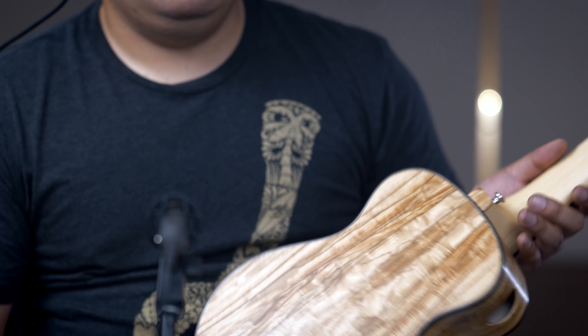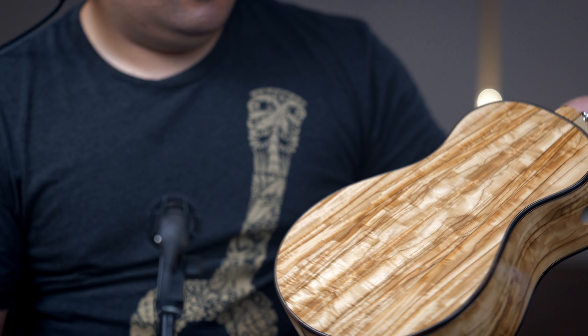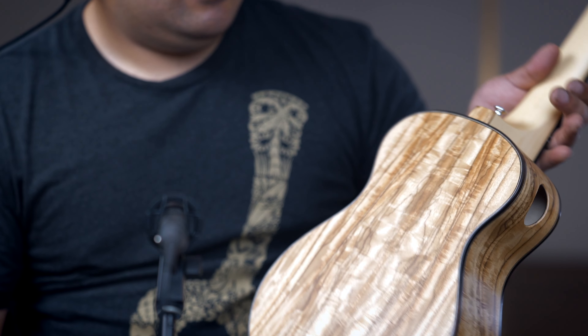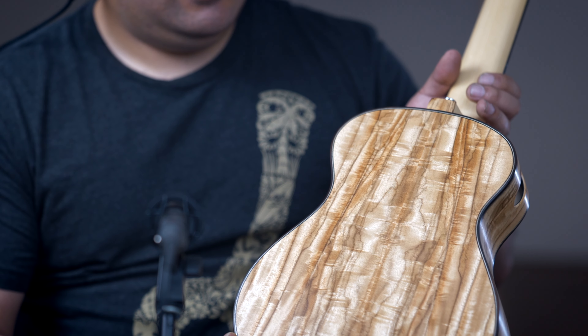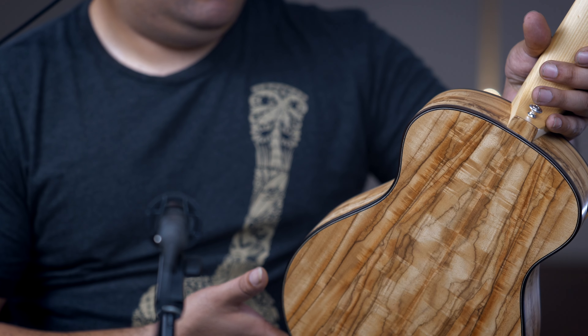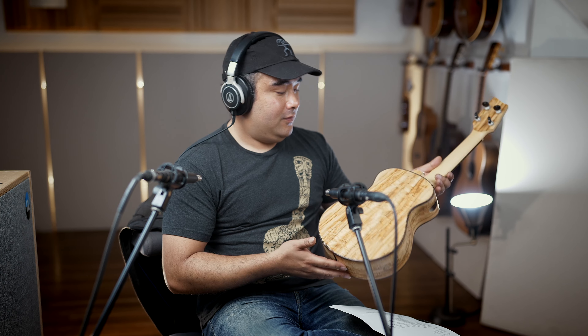We've had primavera a number of times but I've never seen it look that awesome. It's also called the gold shower tree. A lot of times it's got really light streaks, but this is crazy. We've never seen this type of primavera before — it is extremely rare to find, so it's a really good ukulele.